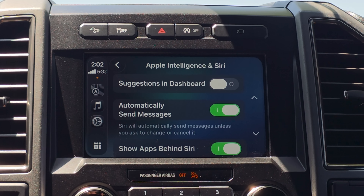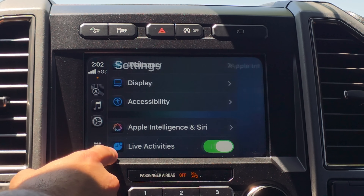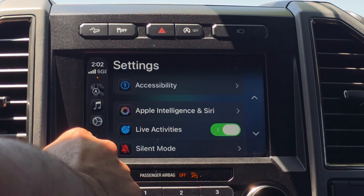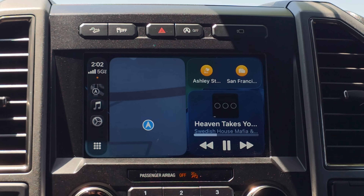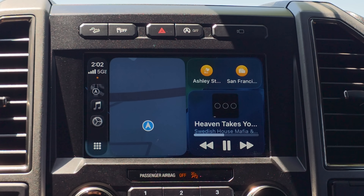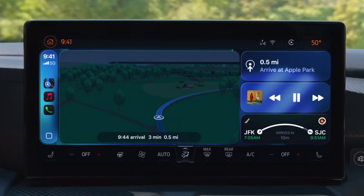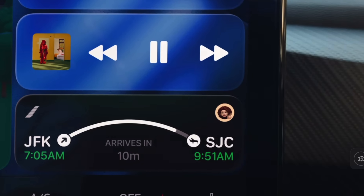Apple Intelligence still looks very similar to the previous version — nothing new there. In Live Activities, this is where you can go in and enable them. With live activities enabled, they can now also show up on the CarPlay home screen. I still have a flight being tracked on my phone, but it doesn't seem to be showing on CarPlay. Selecting a commercial airline with live tracking enabled still isn't showing on the home page — maybe the screen on my vehicle is too small. I'll find out when I make the updated version on a new G-Wagon tomorrow.